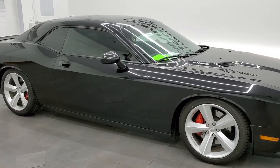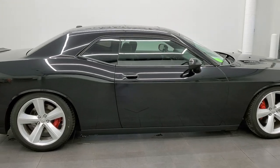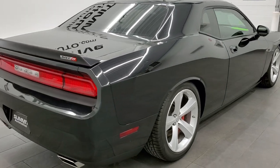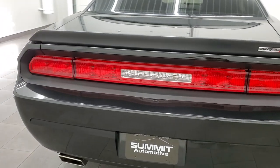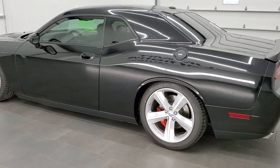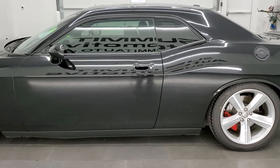This 2009 Dodge Challenger SRT8 is stock number 11919Z. We are here at Summit Automotive in Fond du Lac, Wisconsin, your new and used sports car and Dodge Challenger headquarters. This 2009 Dodge Challenger SRT8 has the 6.1 liter V8 Hemi motor which pumps out 425 horsepower.